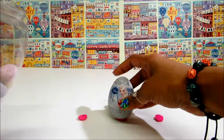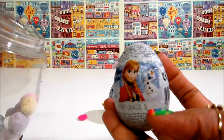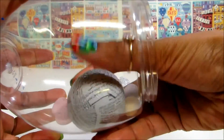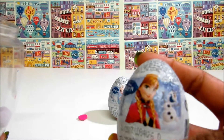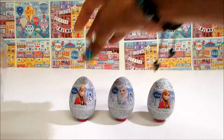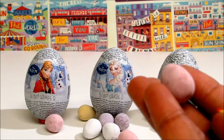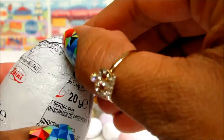Princess Elsa! Princess Anna! Let's see this one — Princess Anna. I'm gonna eat one of these candies, yummy. Which one to open first? Let's open Princess Anna.